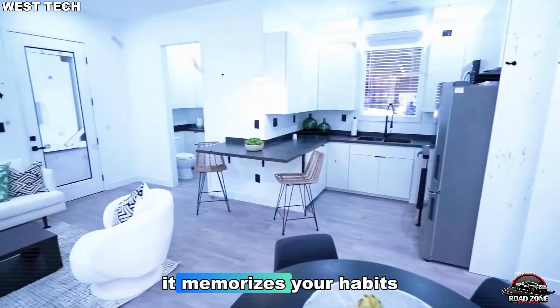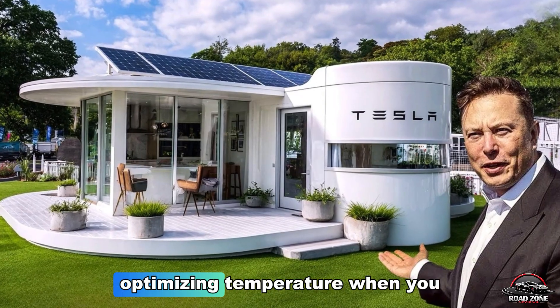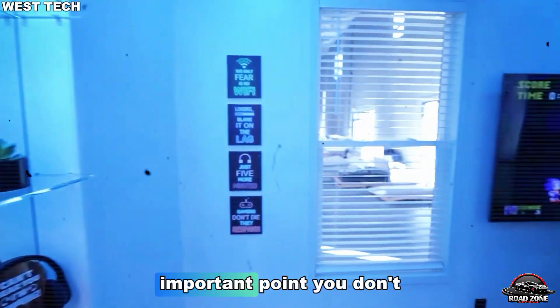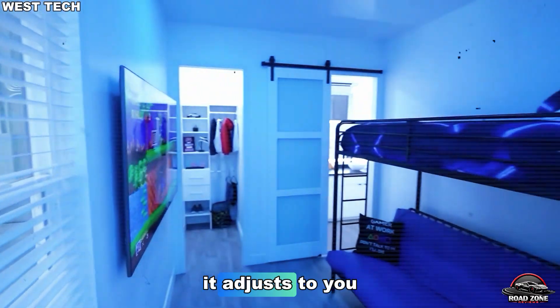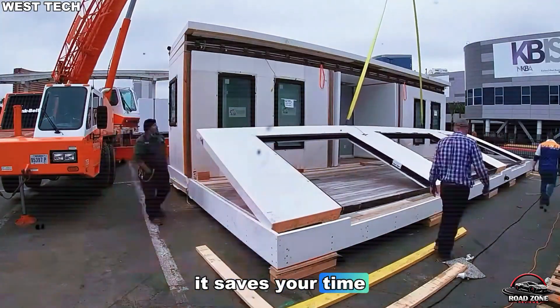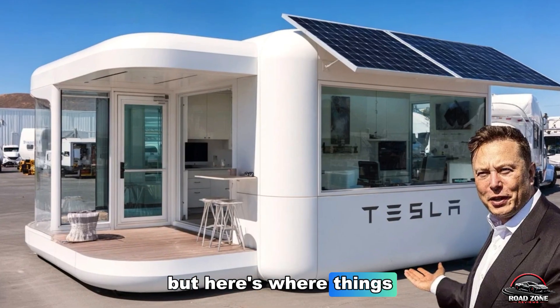Within two weeks, it memorizes your habits — lighting up when you wake, optimizing temperature when you sleep, and cutting power use automatically. You don't adjust to this house. It adjusts to you. In short, this house doesn't just save space. It saves your time, bills, and rent.